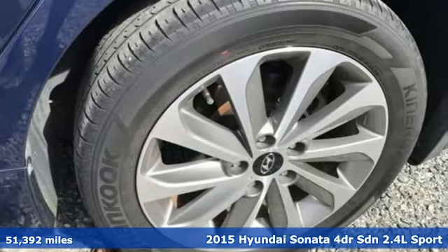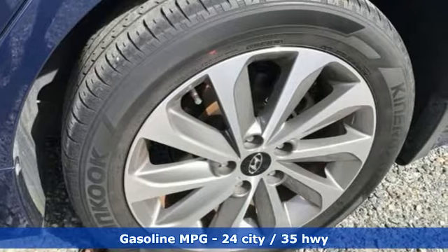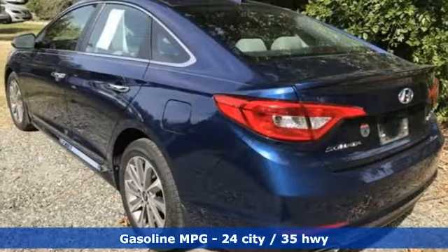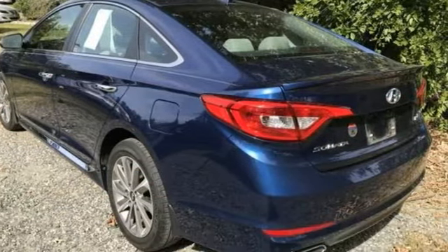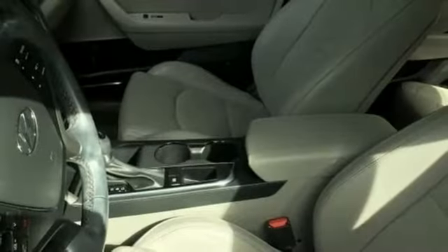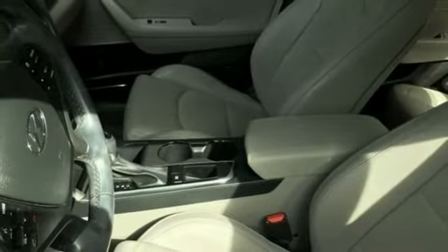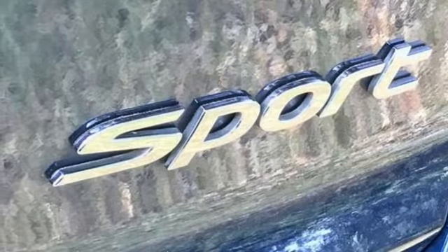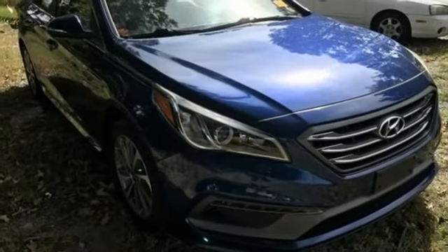Features include streaming audio, doors and push button start proximity key, dual zone climate control, auto dimming rear view mirror, wireless phone connectivity, front heated bucket seats, inline four cylinder engine, hands-free liftgate, gas pressurized shocks, and integrated navigation system.